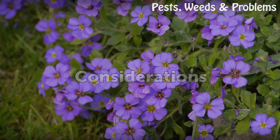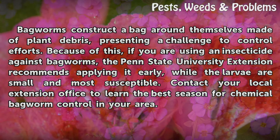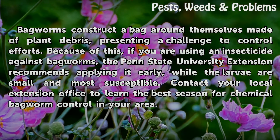Considerations. Bagworms construct a bag around themselves made of plant debris, presenting a challenge to control efforts. Because of this, if you are using an insecticide against bagworms, the Penn State University Extension recommends applying it early, while the larvae are small and most susceptible. Contact your local Extension office to learn the best season for chemical bagworm control in your area.